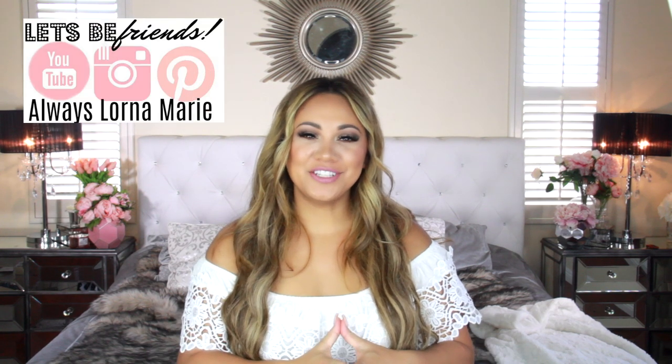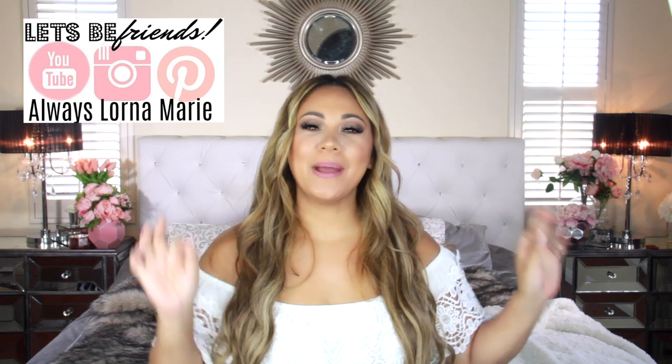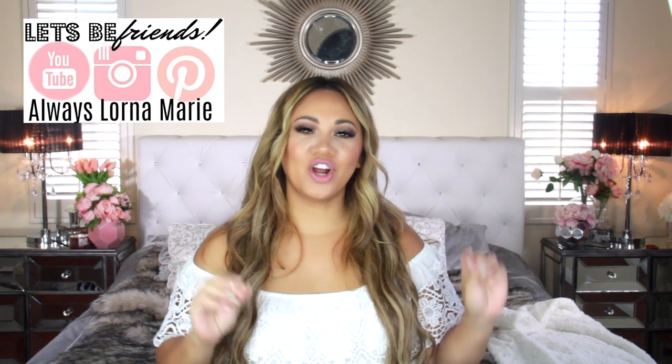What's up ladies! Welcome back to my channel. If you're new here, welcome. I'm your girl, Lauren and Marie. And today I'm bringing you what's inside of our family pool bag and setup.